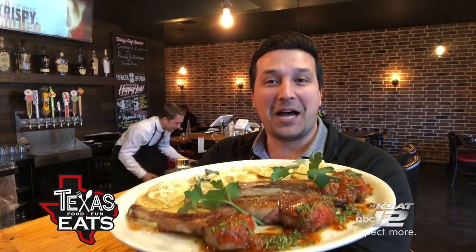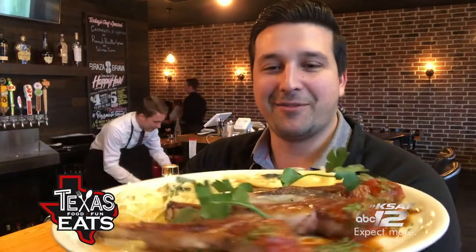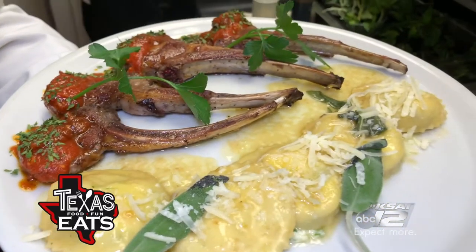So this right here is the costolette di... I don't even know. It's raviolis and lamb chops. It looks great. It has a really, really sexy name, but I cannot pronounce it. Just the smell of it alone will attract anyone from a 10-mile radius to come out here. This looks amazing.